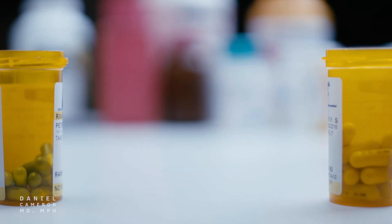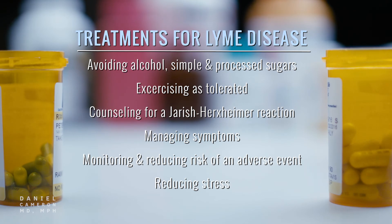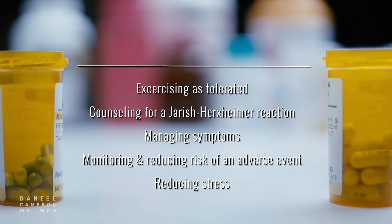There are additional actions that may also aid in treating Lyme disease, such as avoiding alcohol, simple and processed sugars, exercising as tolerated, counseling for a Jarisch-Herxheimer reaction, managing symptoms, monitoring and reducing the risk of an adverse event, and reducing stress.